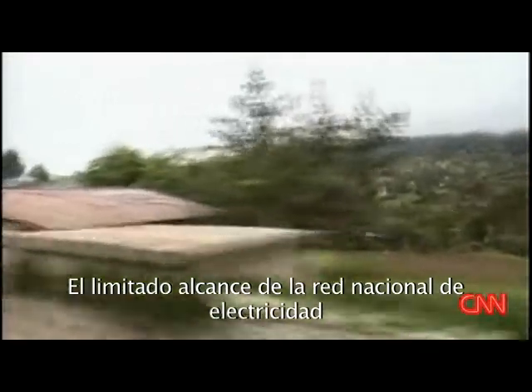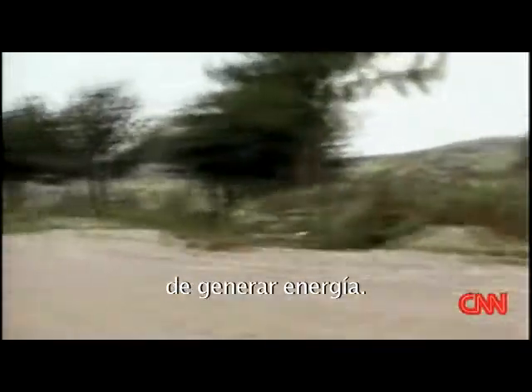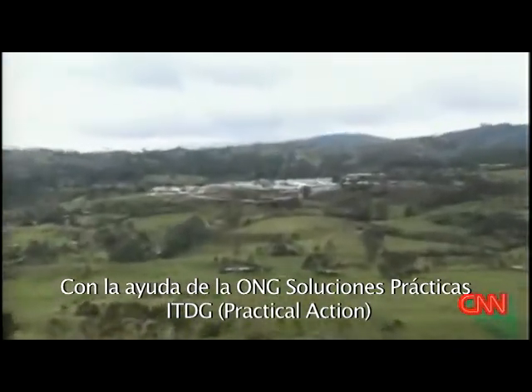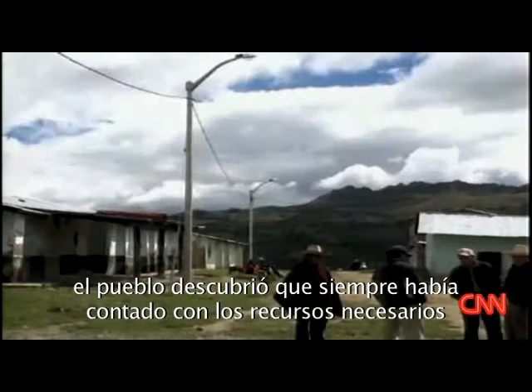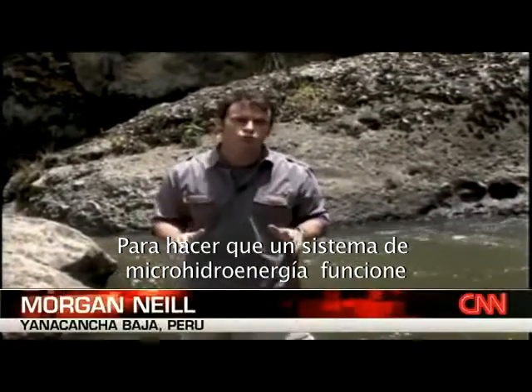Beyond the reach of Peru's national network, Llana Cancha had to look for another way to get power. With the help of the NGO ITDG, or Practical Action, the village realized it already had the fundamentals it needed to generate electricity.